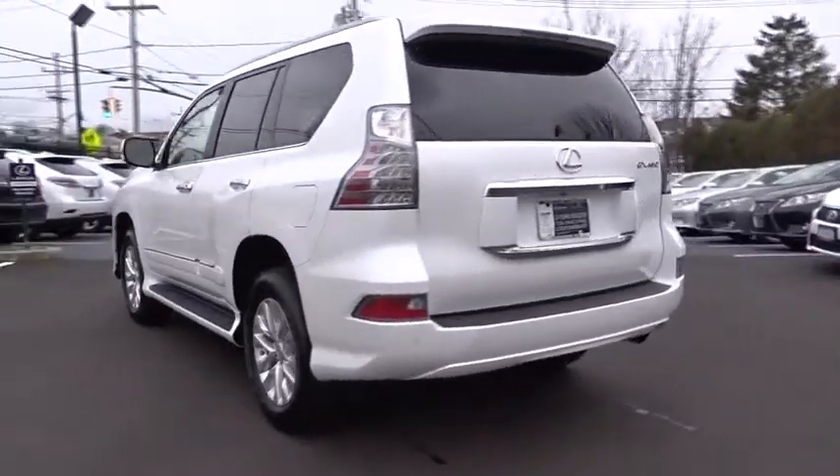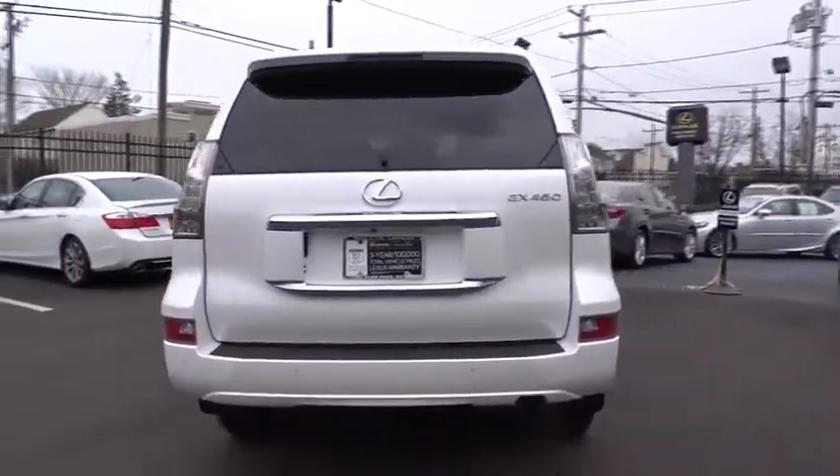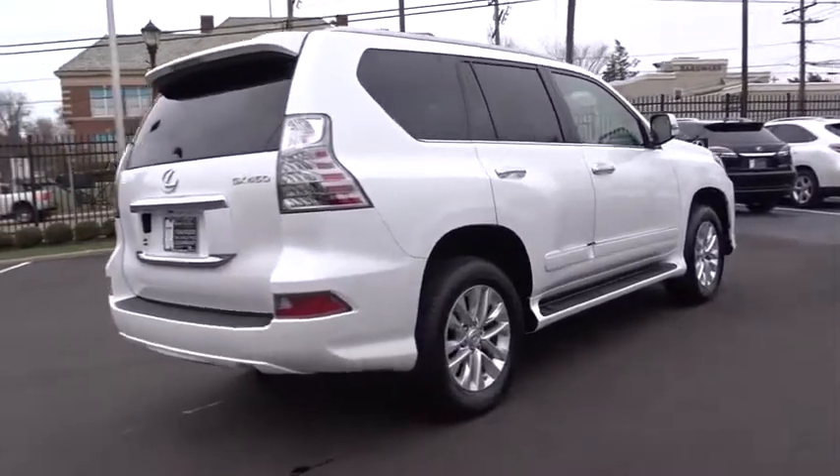Anti-lock braking system, stability control, power passenger seat, traction control, steering wheel audio controls, keyless entry, backup camera, Bluetooth, moonroof.